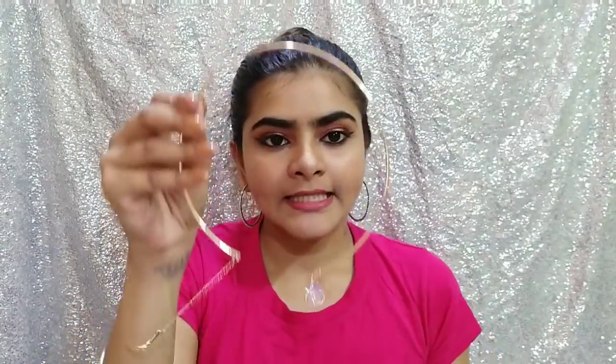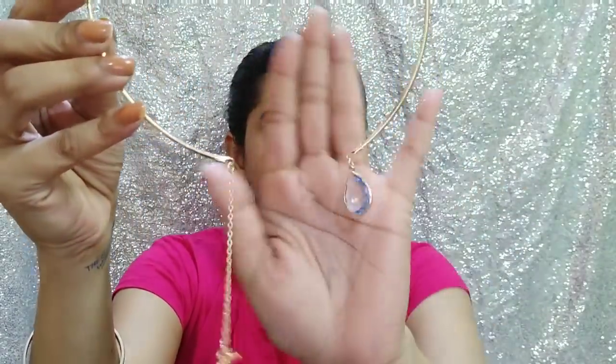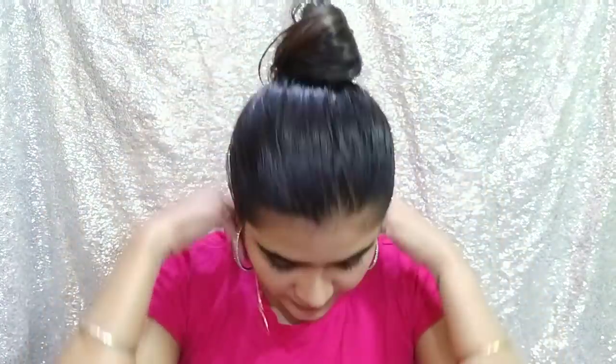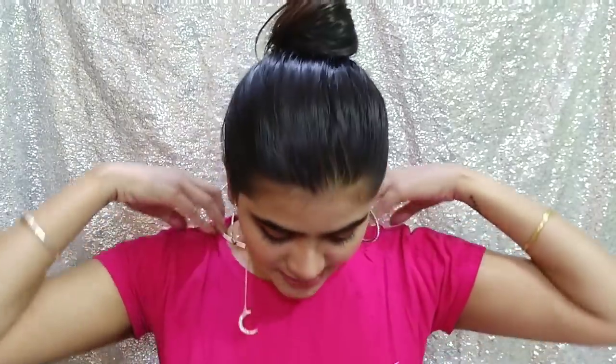Second to last is this neckpiece. This neckpiece is very pretty — there is a teardrop piece and with it you also get a half moon. There were colours available — silver and this golden one. With a plain top it may not look great, but with a deep neck top it will look very pretty. I liked it and it looks very good. I don't remember the exact price, but I will write it in the description box so you can check it out.